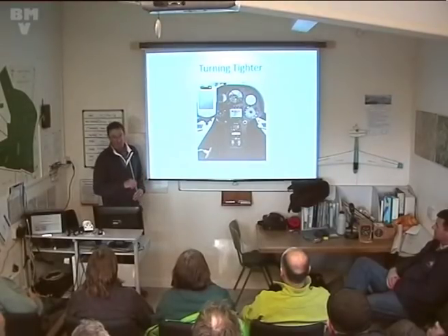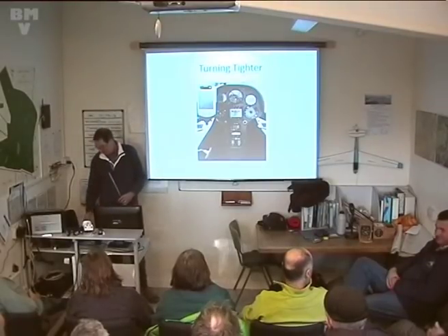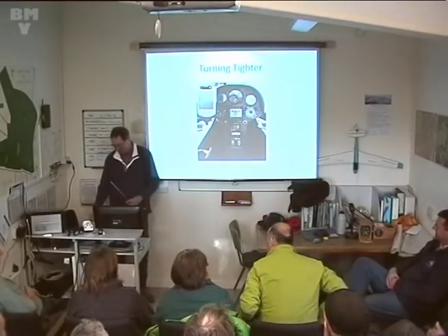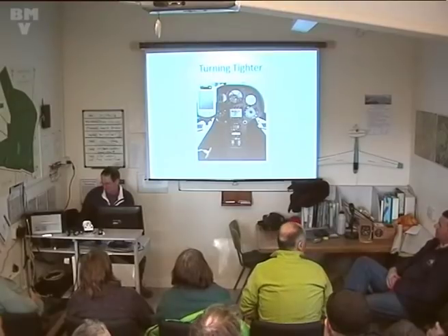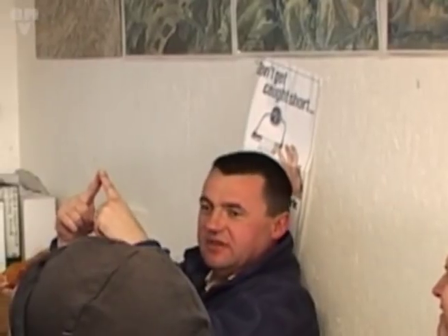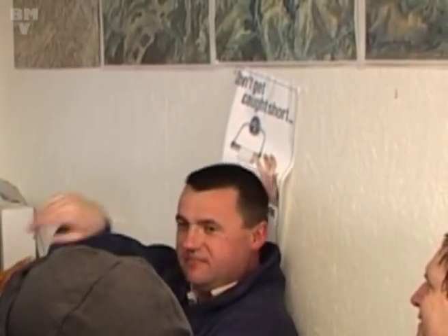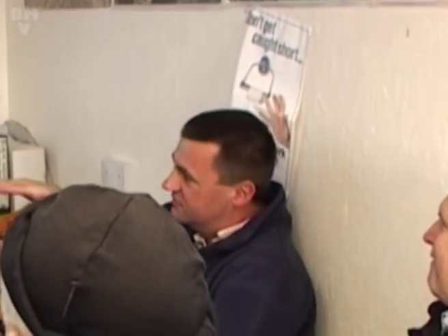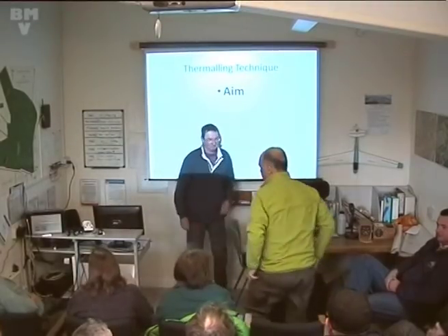That's my last slide for the time being. I'm going to hand over to Mike now - he's the meat in the sandwich. Another simple way of judging 45 degrees is a piece of cardboard cut to the right angle - stick it at the top of the compass and keep rolling until you've got the piece of card perpendicular to the horizon.